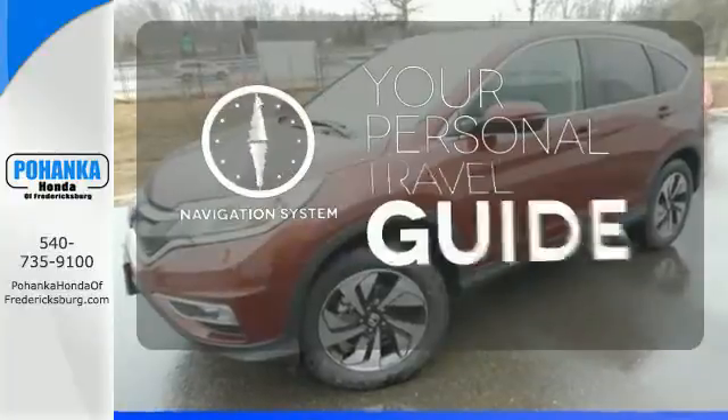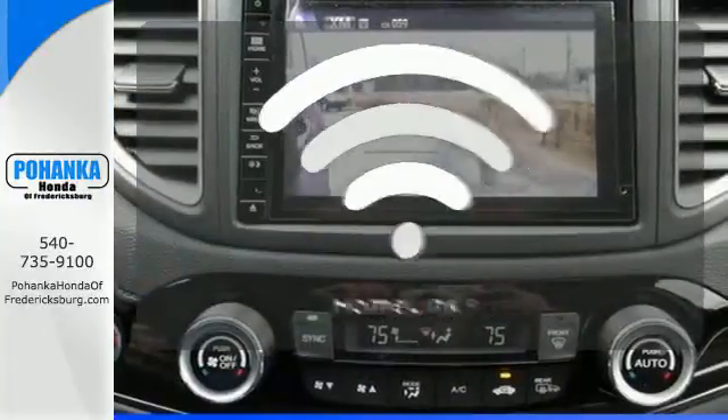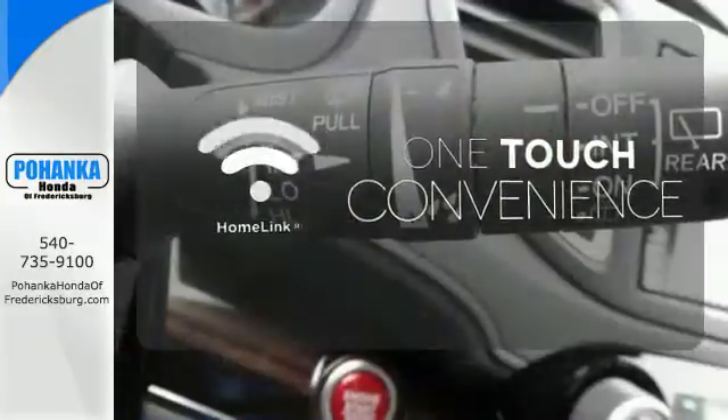It comes with a navigation system to easily guide you to your destination. With Homelink, one touch makes your arrival as welcoming as if you'd never left.